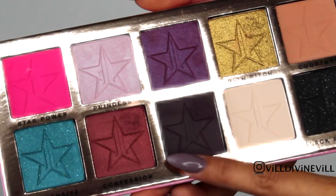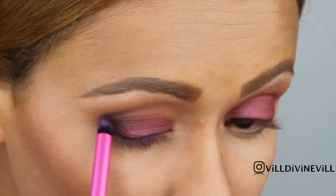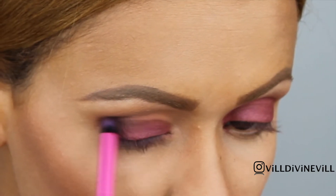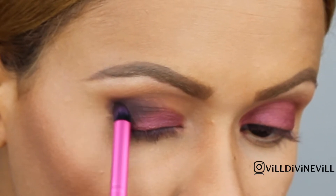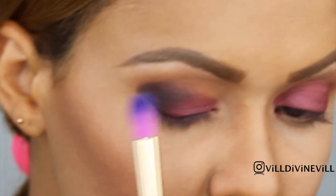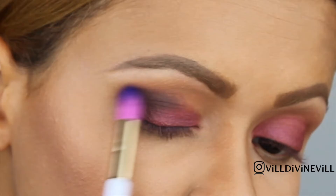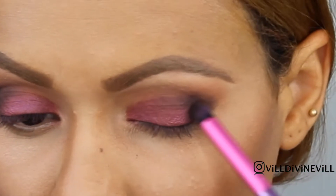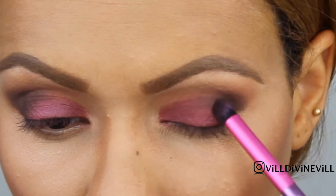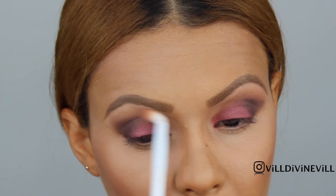I am now applying Vanity on the outer corner of my eyes. Here I'm just using the same brush. I apply my transition shade and I'm just blending in the shadows so there is no harsh line.